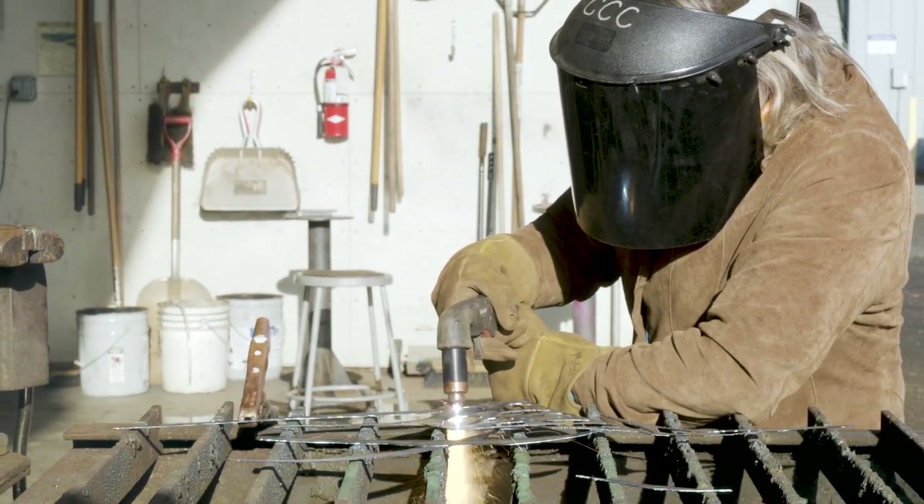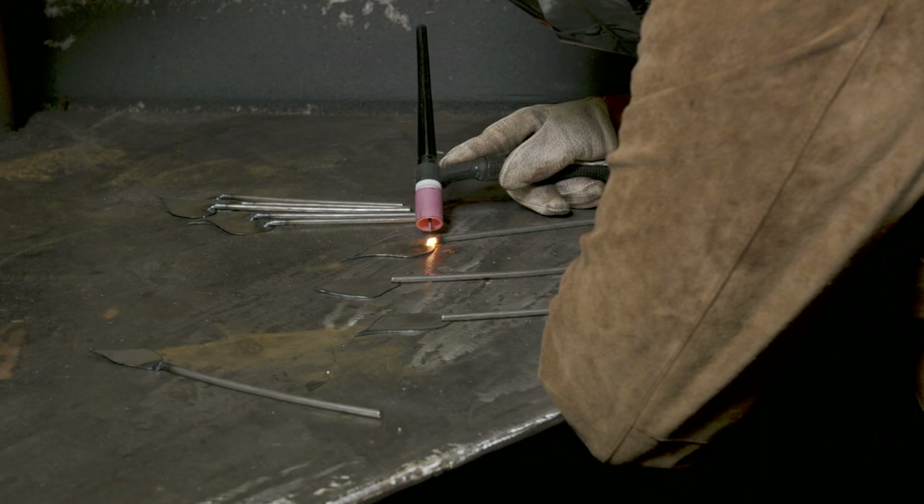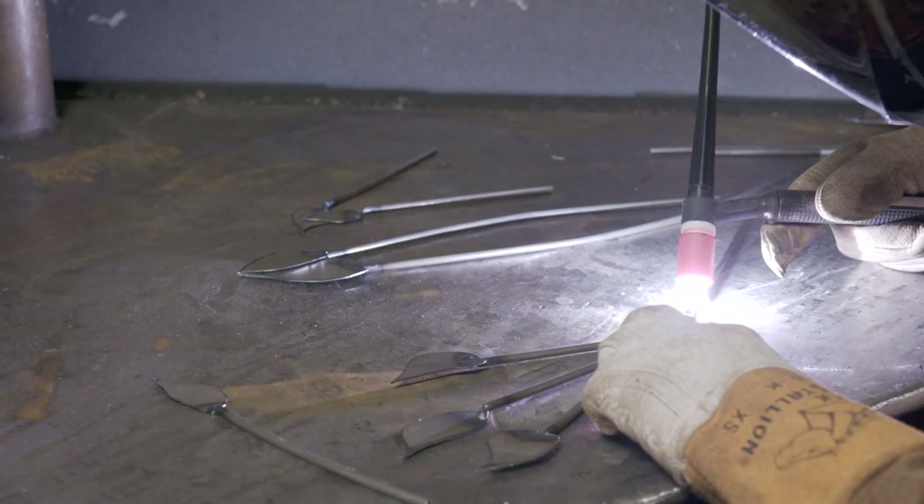She also welds on different types of machines. Here she is using a TIG welder. When Mitzi's standing art is complete, it is her own distinctive artwork from beginning to end.